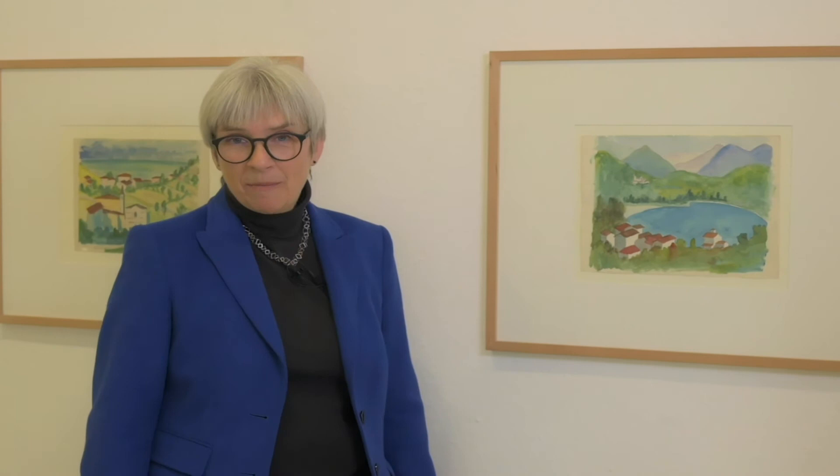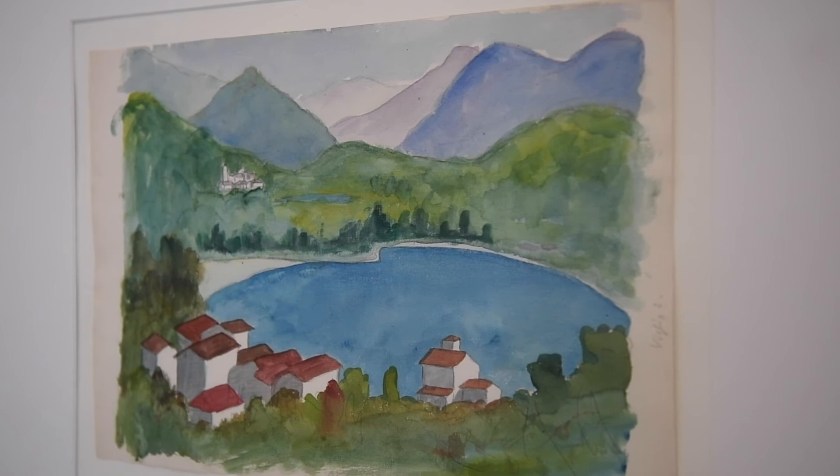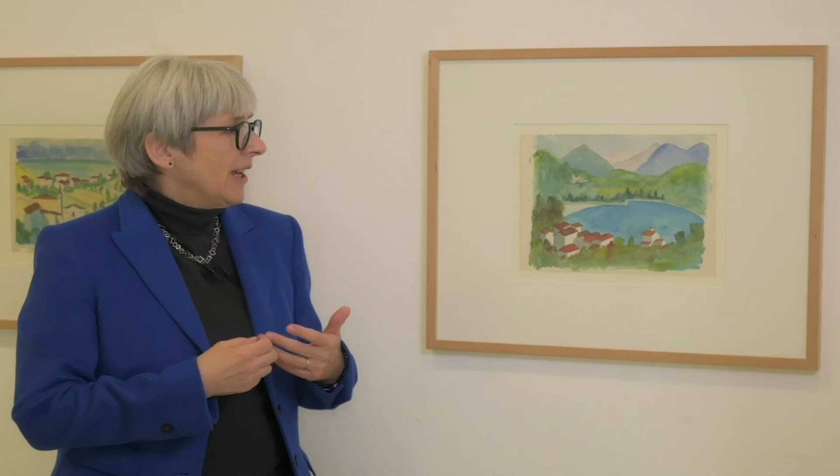Dorf am See: Hermann Hesse zeigt uns das Panorama einer Berglandschaft, von der wir nicht genau sagen können, wo sie sich befindet. Es ist auch gar nicht Hesses Anliegen, ein bestimmtes Dorf zu zeigen, sondern ihm geht es um eine bestimmte Stimmung, einen Ausdruck, den er in der Natur gesehen hat und in die Bildwelt übertragen möchte. Dieses Tröstliche in der Natur zu sehen, ist ein wesentlicher Punkt, den Hermann Hesse mit dem Aquarellieren verbunden hat. Er nimmt den Blick auf die Natur als Gegenentwurf zur herben Realität, an der er sich so oft gestoßen hat.